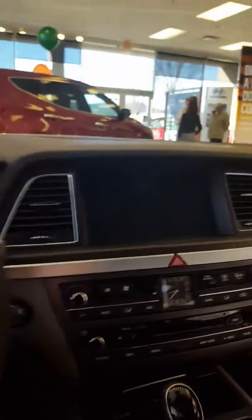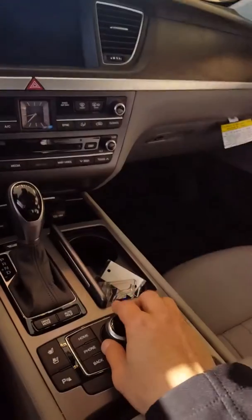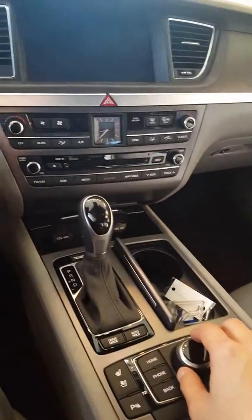A lot of bells and whistles. For example, the heated leather-wrapped steering wheel, a beautiful display and touchscreen. And while you're driving, if you don't want to reach all the way over there, you can control everything with this knob here. Got heated and cooled seats.